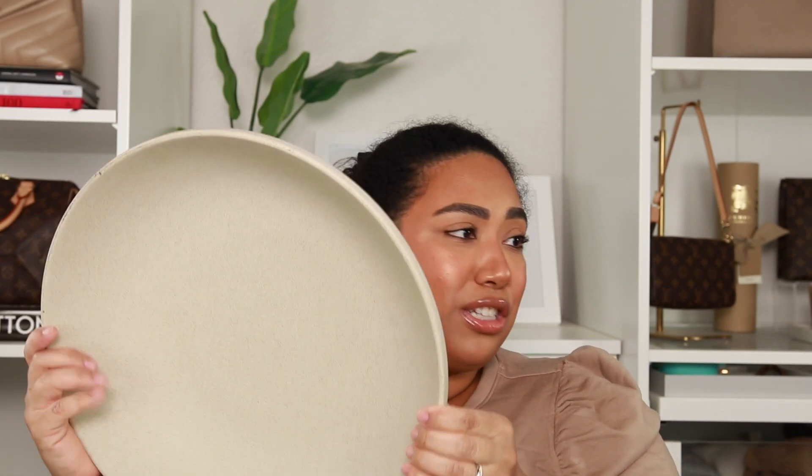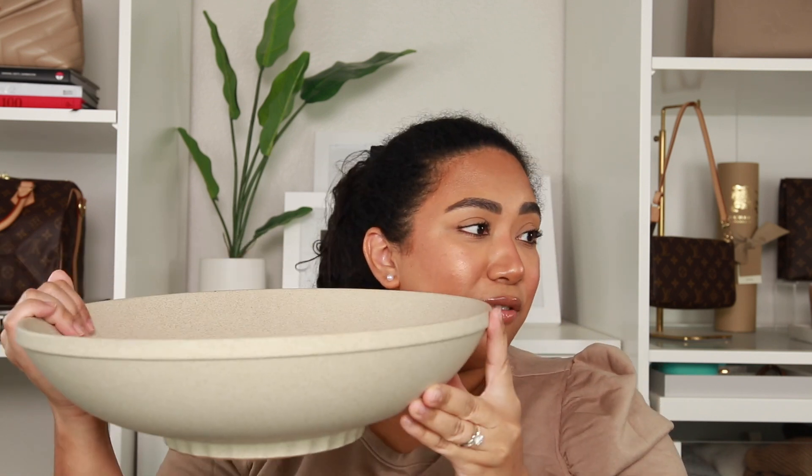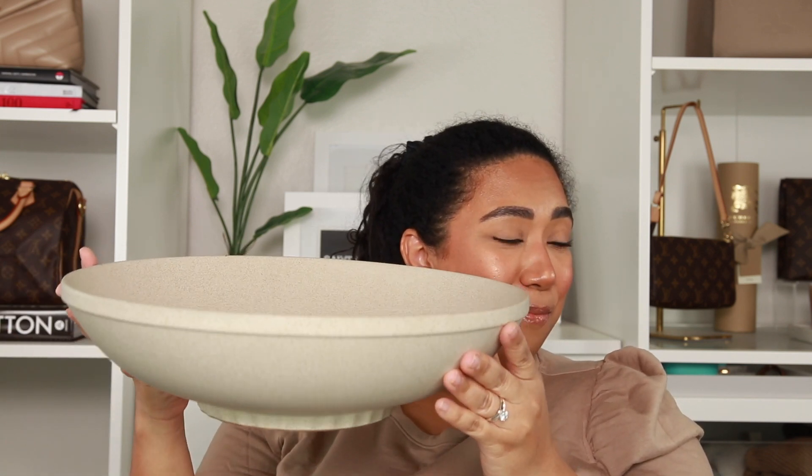It's from the Magnolia Collection — Chip and Joanna Gaines — which I love. It's just a really nice big centerpiece bowl. In her vlog she used it for fruit, and that's what I want it for too: apples, oranges, avocados. We don't have anywhere to put produce and things just roll around on the counter, so this is perfect. The quality is really good — very heavy. It was $24.99, which I feel is great for the quality.